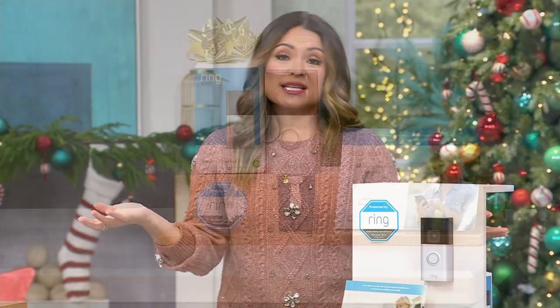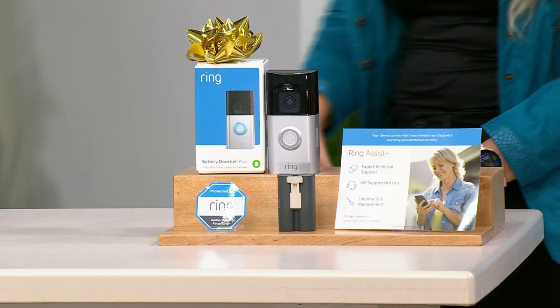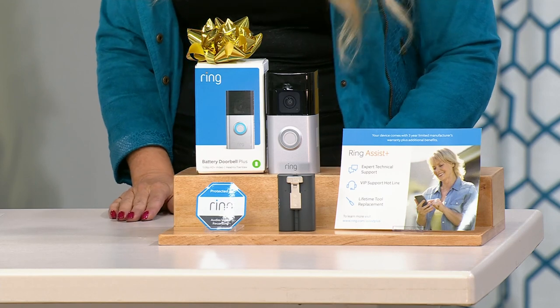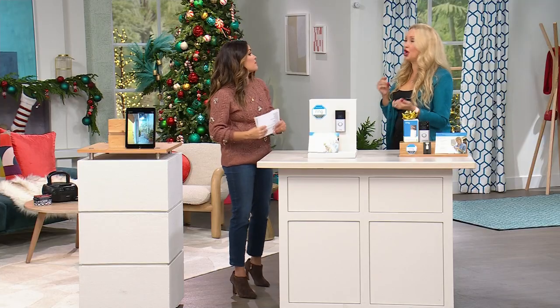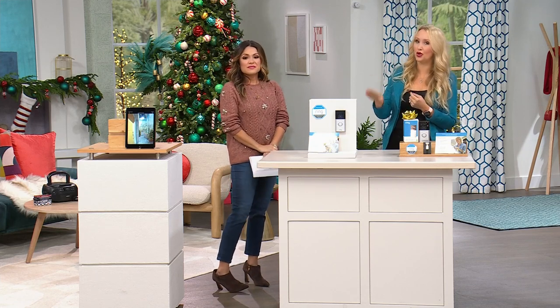This is the last Ring Today Special of the whole year — the only doorbell Today Special of the year. A lot of you are picking up multiples: one for your home, one for your business, a vacation home. Anyone living in an apartment, a condo, a dorm — you can set that up. People buy these for their parents or for a house in another state. Remember, you can be anywhere in the world and check what's happening at the house. All you need is Wi-Fi.